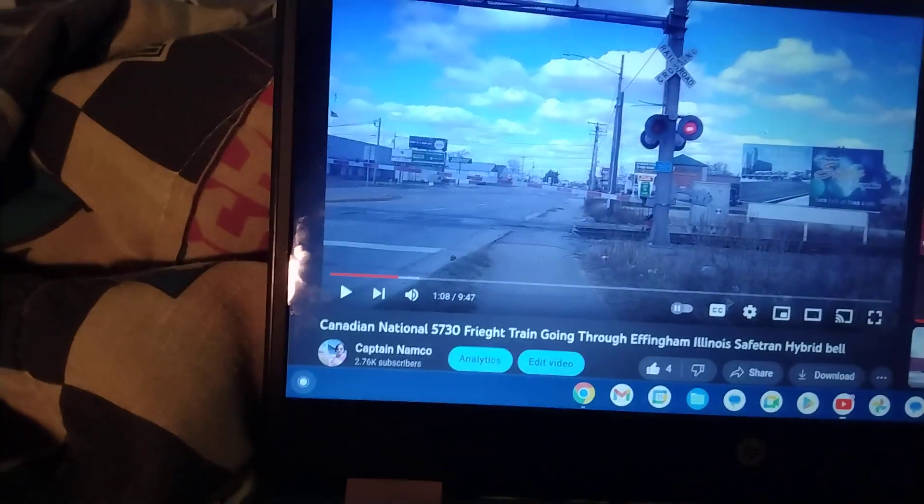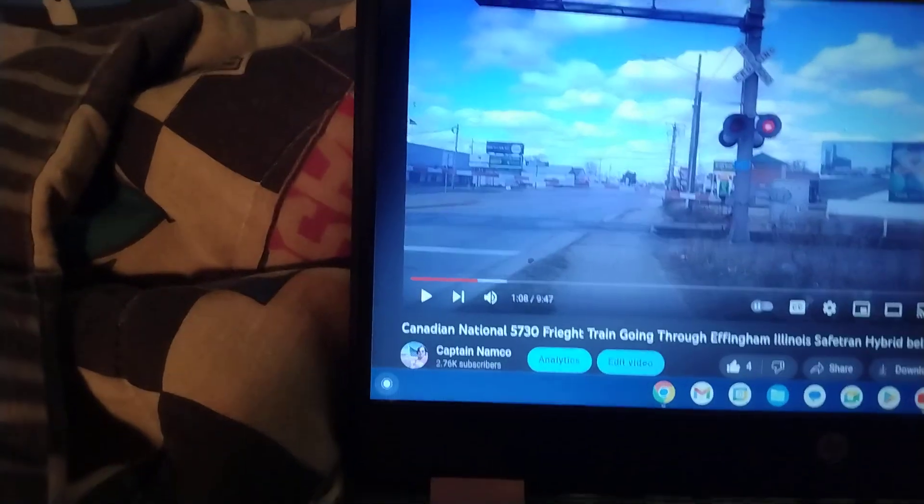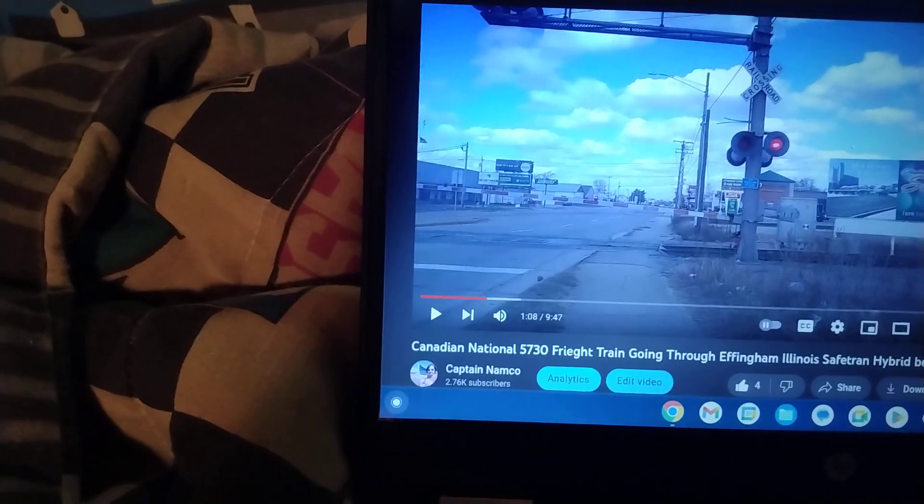That is all the crossings that I have recorded. Leave a like, comment down below, and subscribe for more videos. Before I go, I always want to remind you that Jesus loves you and have a wonderful day. We'll see you next time. Bye-bye.